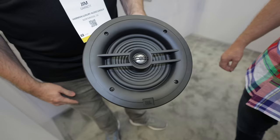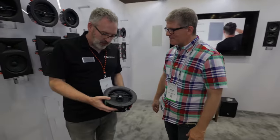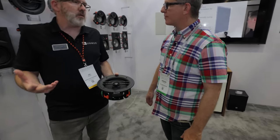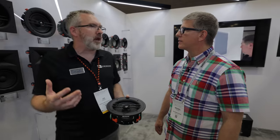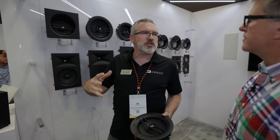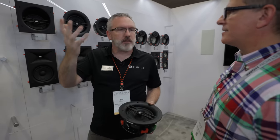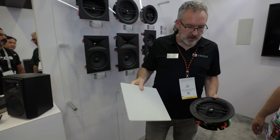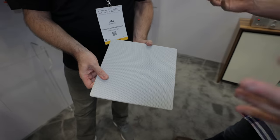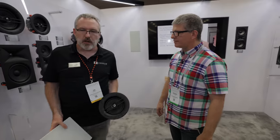This entry-level speaker in the Stage 2 range retails at $150 each — most people were guessing around $400. We have a complete range of accessories including adapter kits to convert the round in-ceiling speaker into a square profile, matching modern square ceiling fixtures and lighting. Pre-construction brackets and everything needed for a complete installation are included.